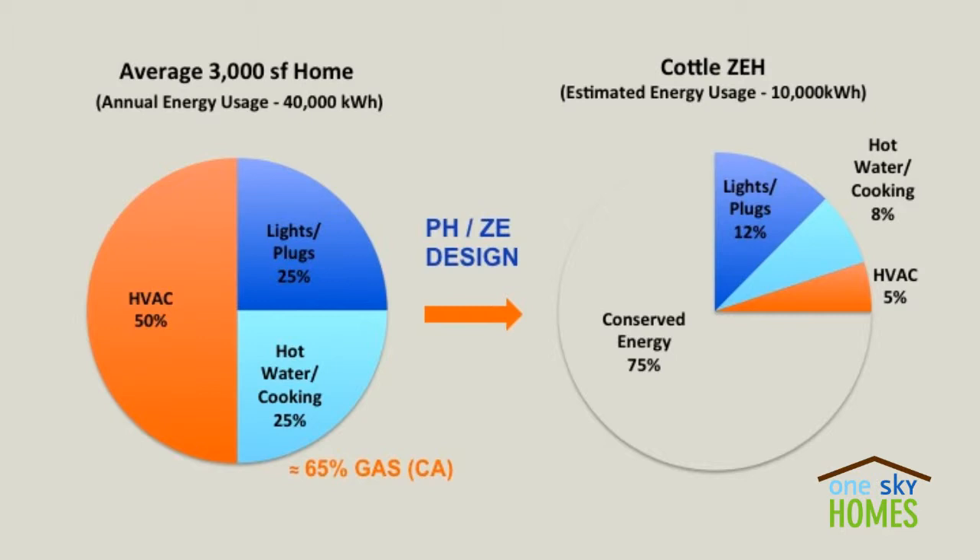Here's an example. We have a 3,000 square foot home with 40,000 kilowatt hours that we would typically need of combined gas and electrical energy, shown here on the pie chart. Then with net zero energy design, using techniques like passive house, we reduce the amount of energy that we actually need to power the house.